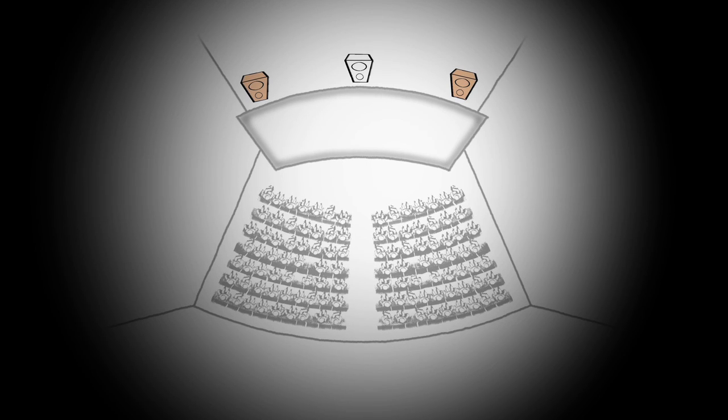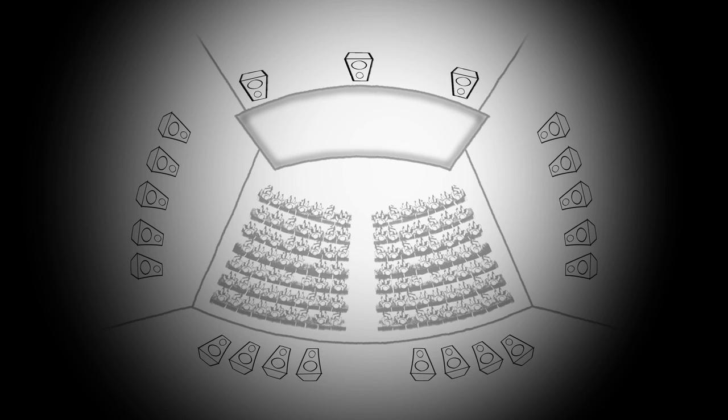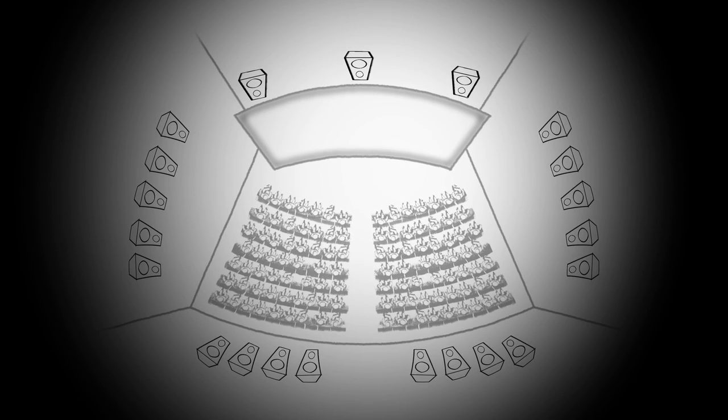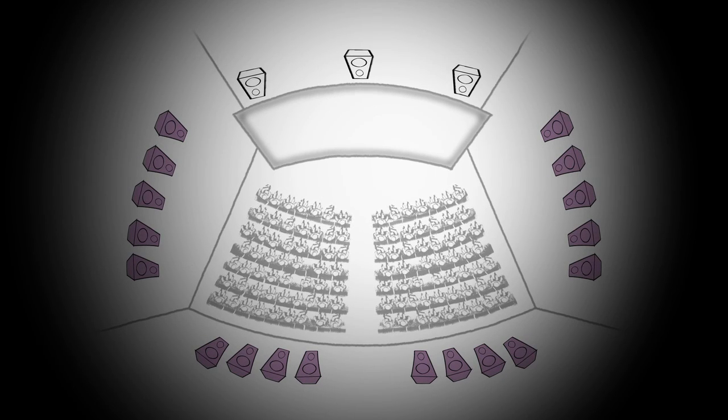That allowed us to create a better spread and sense of imaging inside the room. Then it was the evolution and introduction of surround sound, where we were able to actually put sounds all around the audience. That surround configuration initially started as a mono channel — a single source that we send everything for surround into the audience.